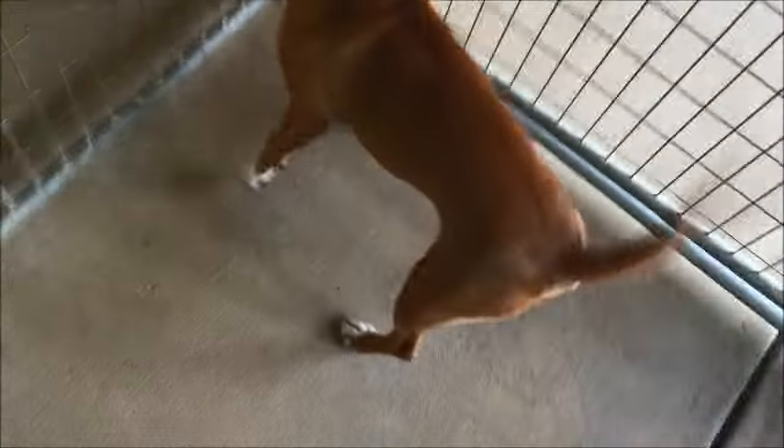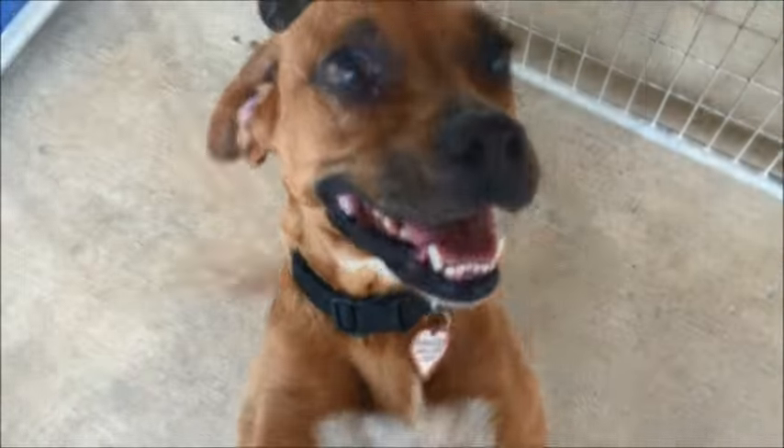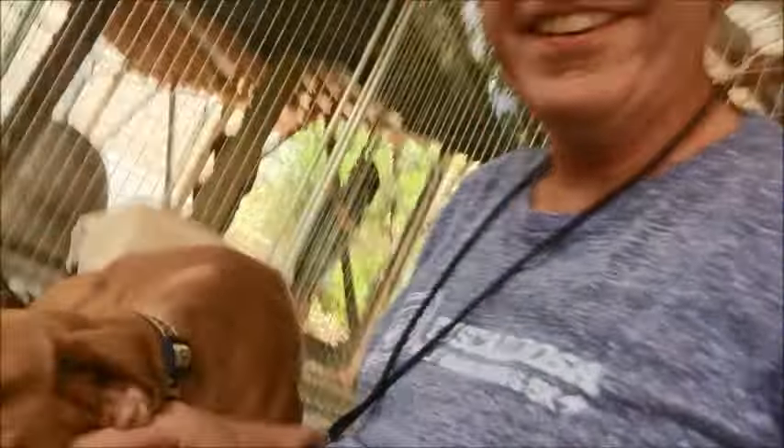Aren't you friendly? What's up, buddy? Jamie's new to the shelter here at the Humane Society. Ready to play. You selfie stick — get down here. Hey, there you are. Get you in the camera. You're the star right now.